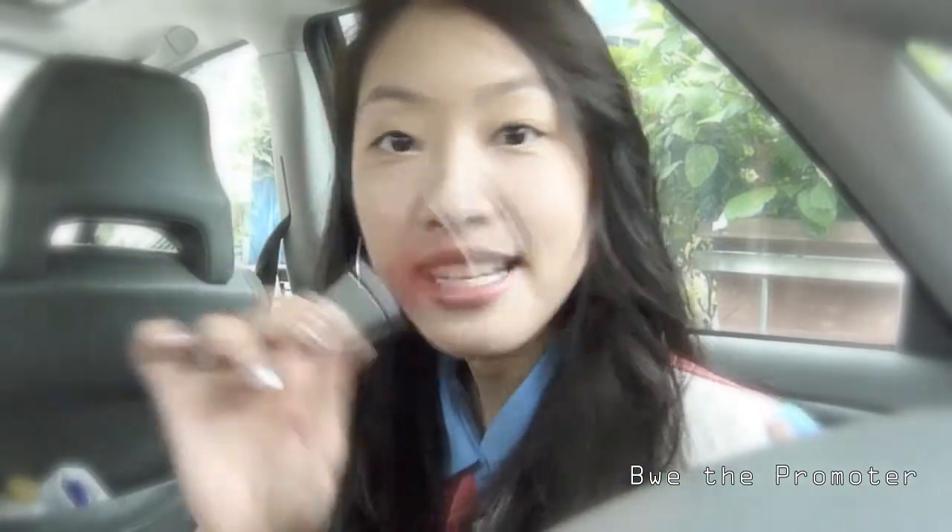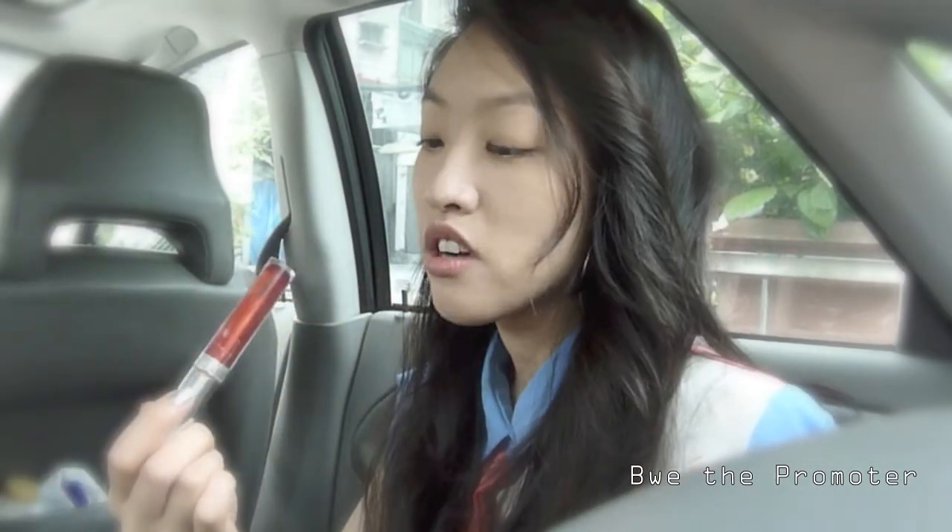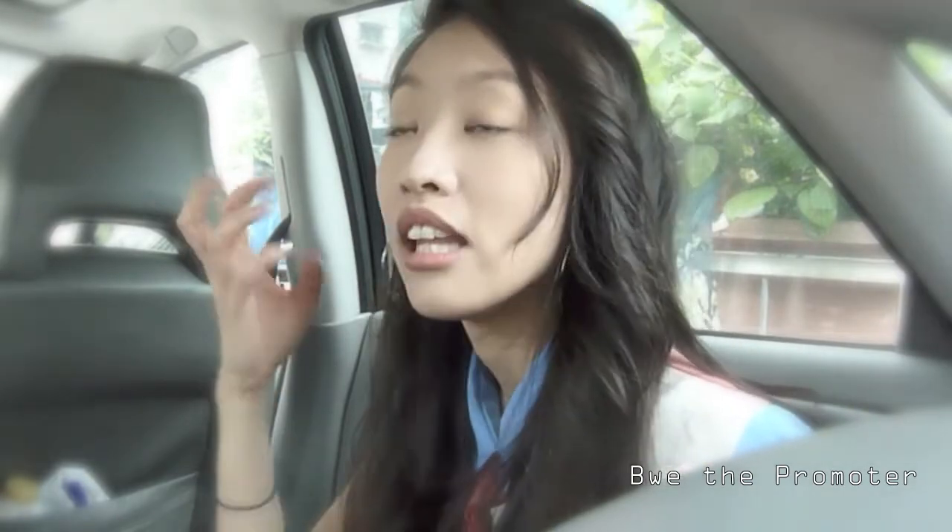Lip Tint — my favorite! This is Etude House's Lip Tint Syrup. I love it. This one is an orange — it is amazing. It's great for every day; it just gives you that life, that zesty look. You look fresh, you don't look caked on. Amazing.